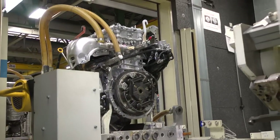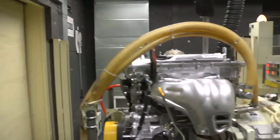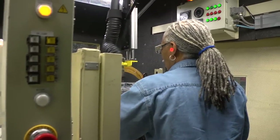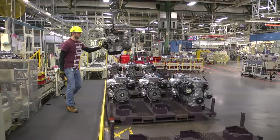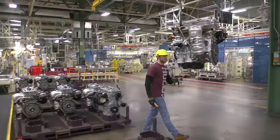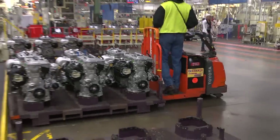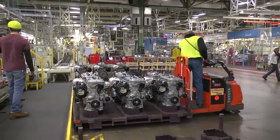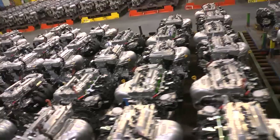Once completed, the quality of our engines is confirmed in a test cell, where the engines are subjected to several tests as team members evaluate them for noise, emissions, and any abnormalities. Approved engines are sent to a shipping room, which holds a two to three hour supply of engines. Team members of our conveyance team will collect the engines that are needed by assembly, delivering them just in time.